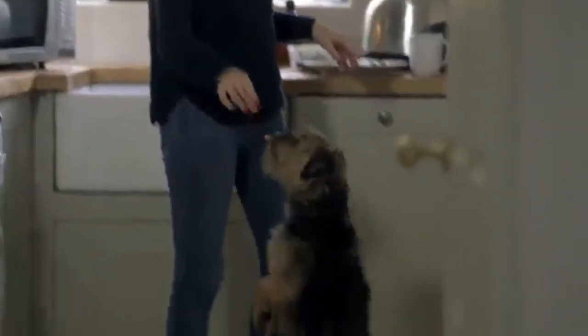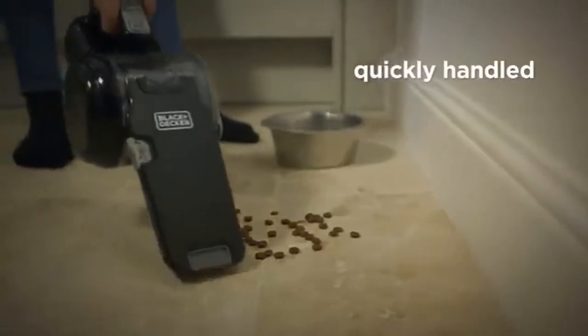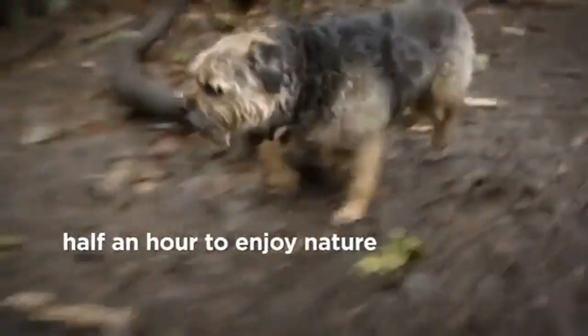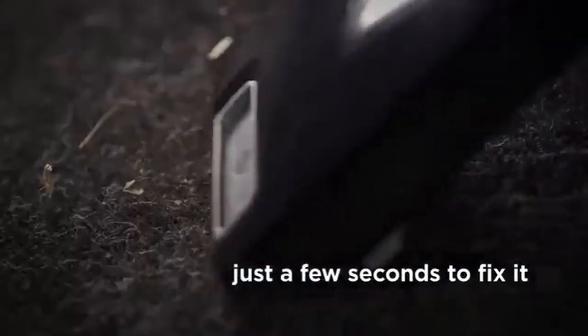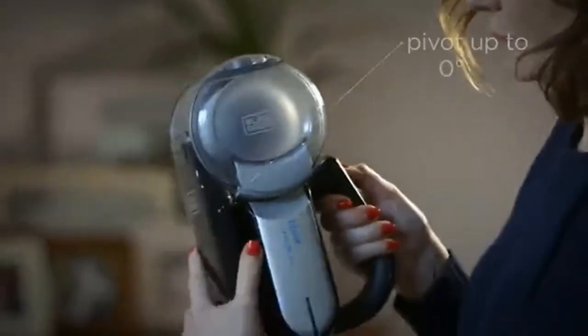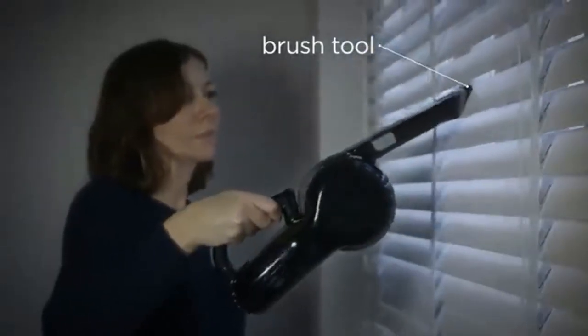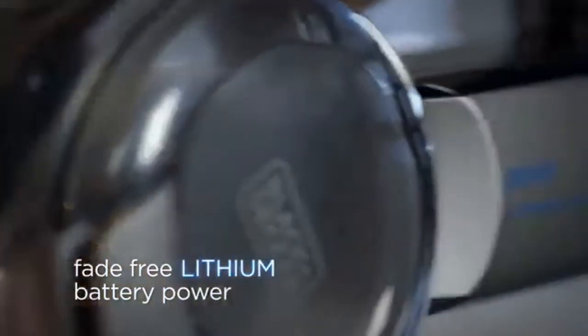Number 5: Black+Decker 20V Max Cordless Handheld Vacuum. Several staffers and cleaning professionals including Abe Navas, general manager of Emily's Maids, and Max Appell, founder of Powerizer, highly recommended it. Writers Hillary Reed and Nikita Richardson have the 16-volt version, with Richardson saying she couldn't have a cat without it. Lauren Rowe uses the 20-volt model at home. Navas reaches for his Black+Decker between deep cleans for its power and durability. It uses cyclone technology to spin dirt and debris away from the filter, ensuring long-lasting strong suction.